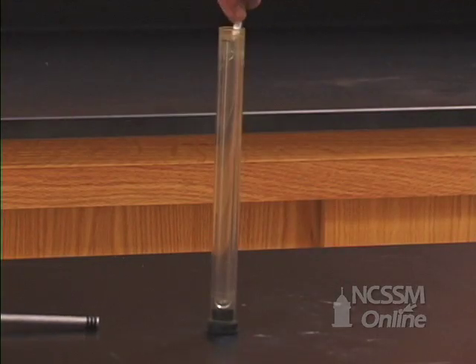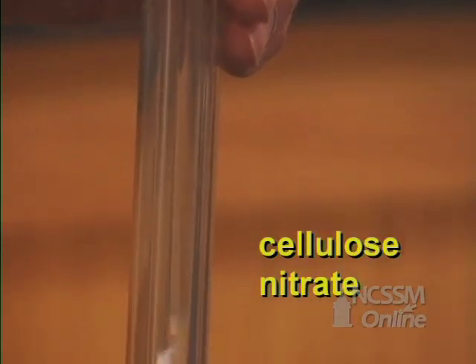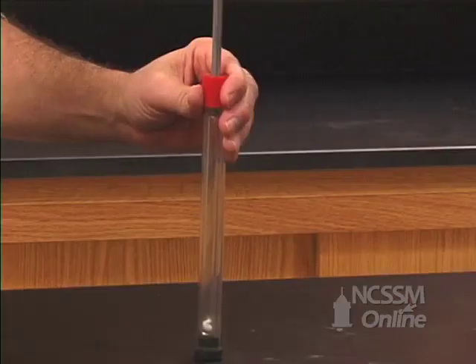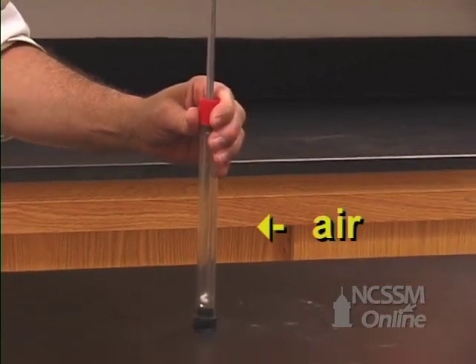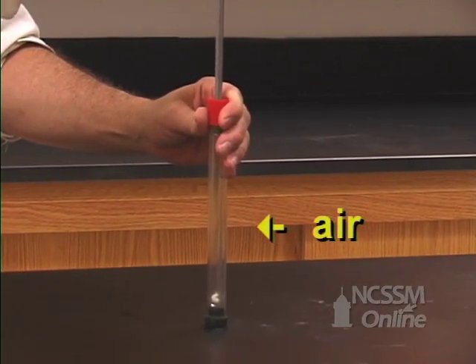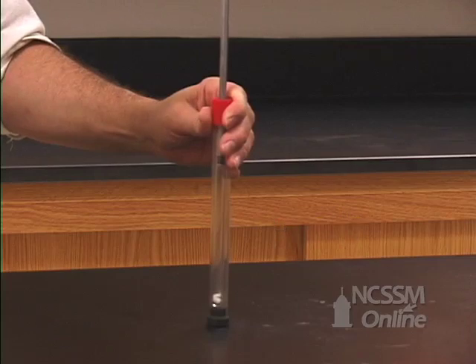In the fire syringe demonstration, a small piece of nitrocellulose is put in the inner tube. A plunger is inserted in the top of the tube and traps a sample of air. The plunger is rapidly depressed, and as the plunger moves down the tube,